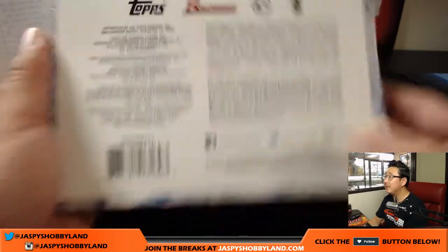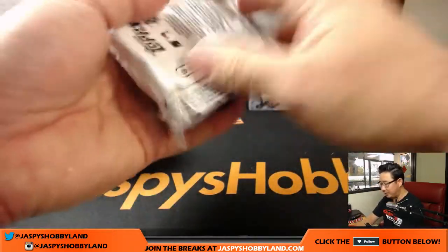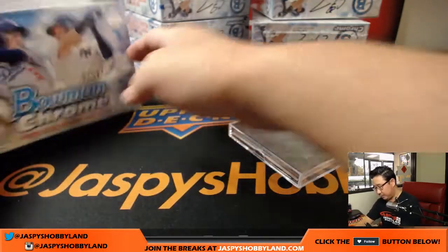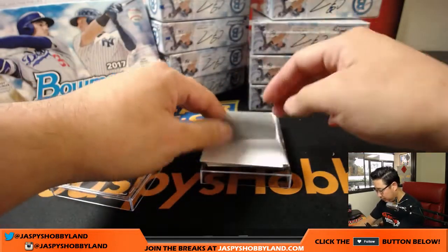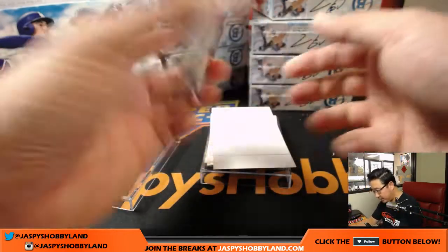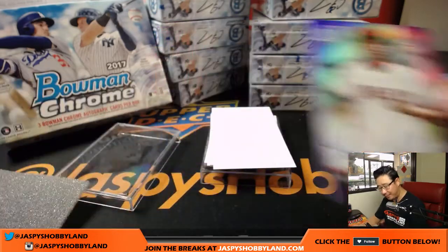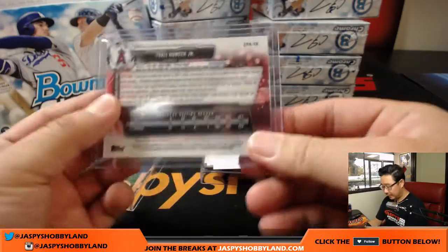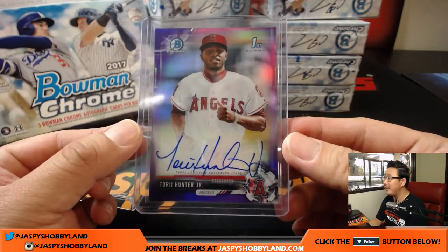They're in those little plastic cases, which is nice. First one is Moss188 — he wants to make a rainbow of this guy. Torrey Hunter Jr., on-card autograph, Purple. That's a good start for Bruce. That is 66 out of 250. Great autograph, right? ESPN kid. Ryan's like, what a great autograph.